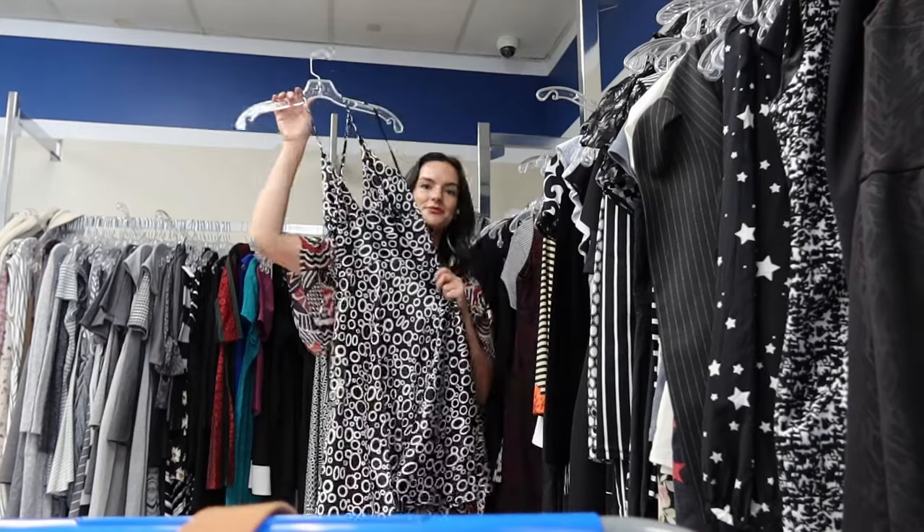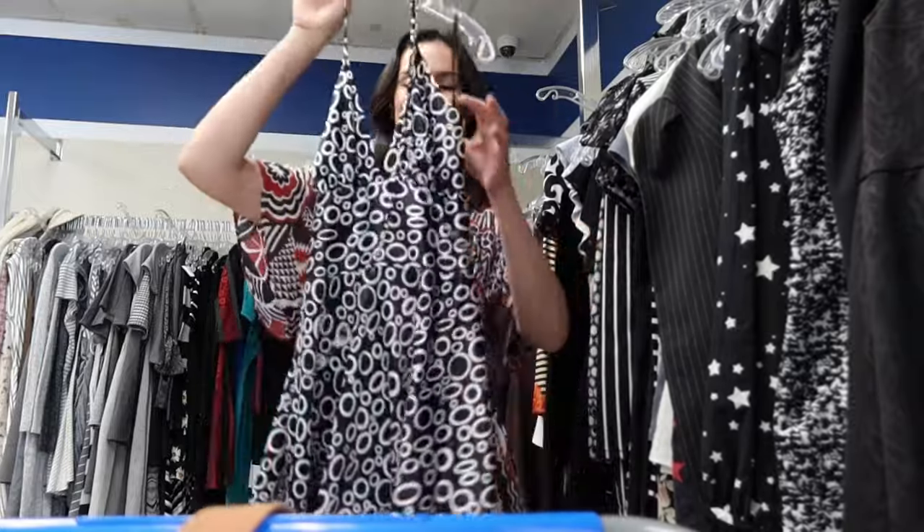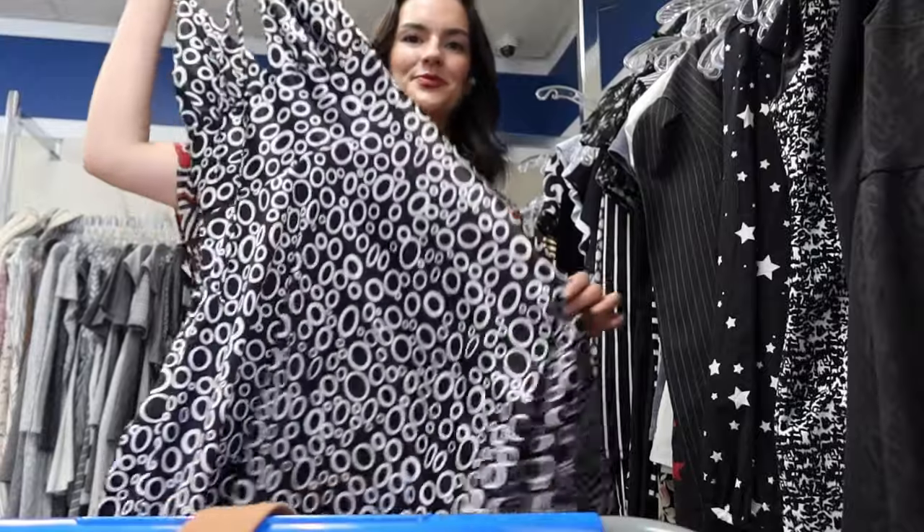I got this Allen Page dress just because it looks 90s and Y2K to me, and halter top dresses are really popular right now. So far my style-based pickups are doing great, and I'm going to be pricing this one at $40.